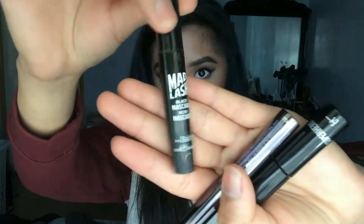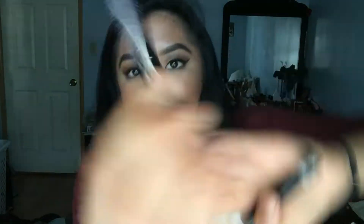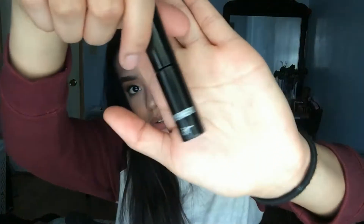Mascara — I'm gonna go through a bunch. The Balm Mad Lash Mascara — it was okay, didn't finish it because it has a pop-off top instead of a twist, which is just dumb. Urban Decay Perversion — so bomb, made my lashes so big and so black, so good. It's a Bird Superhero mascara — also gets good hype for a good reason, freaking love this one too.